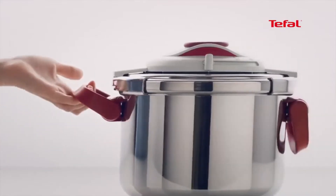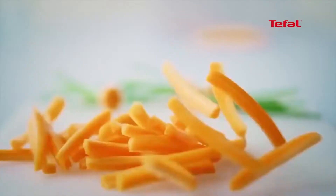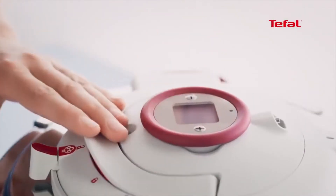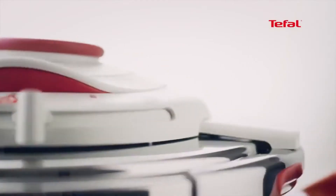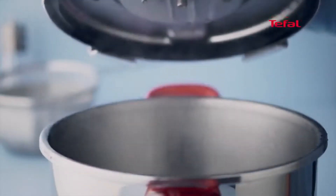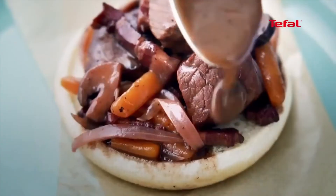Make healthy, delicious meals in a fraction of the time with this T-Fal Clipso pressure cooker. Compared to standard cooking methods, the pressure cooker reduces cook times by up to 70% for fast results, without the loss of valuable nutrients and flavor. The cooker's roomy 6.3-quart capacity makes it easy to create large batches, whether preparing make-ahead meals for the week or cooking for a crowd during the holidays. The durable stainless steel construction ensures optimal cooking and long-lasting performance, and its encapsulated base distributes heat evenly and can be used safely on any cooktop, including induction.